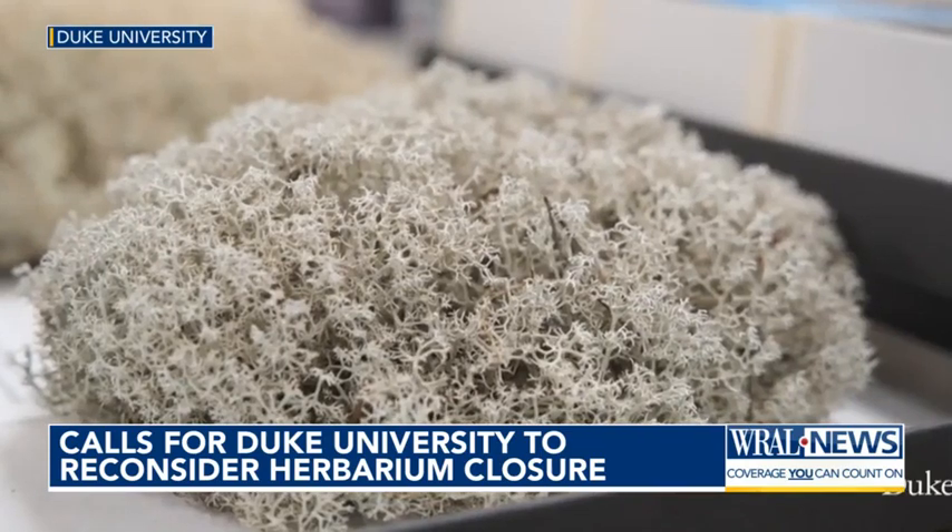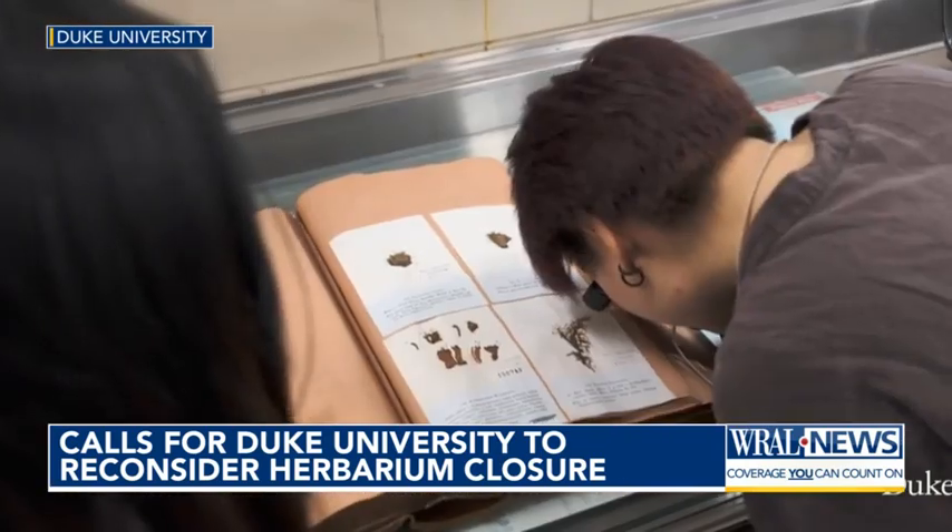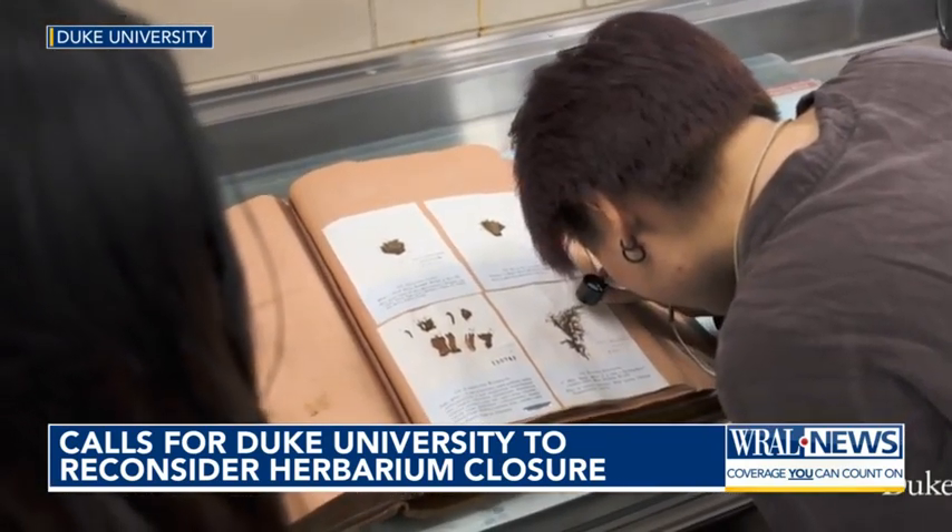Because Duke's collection is so big, Pryor says the specimens will likely end up in various separate places. The university says it expects the relocation to happen over the next two to three years.